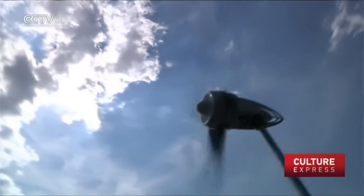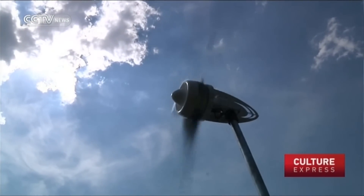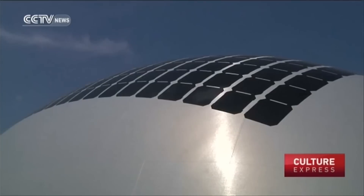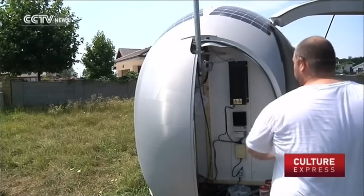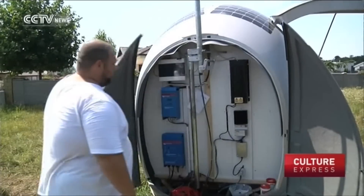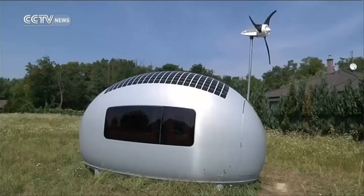Sustainability is not the only selling point of the capsule. Fitting into a standard shipping container, it can also be transported globally with low shipping fees. For those who like the project but want to bring their cars along for the ride, the unit can be extended via additional undercarriage to become a fully functioning caravan.